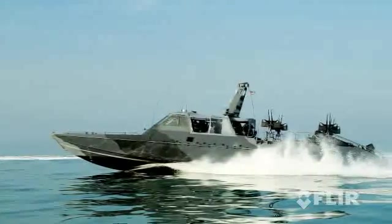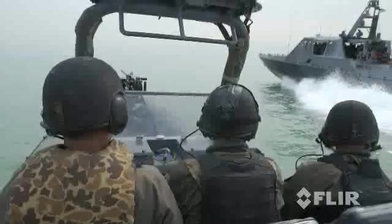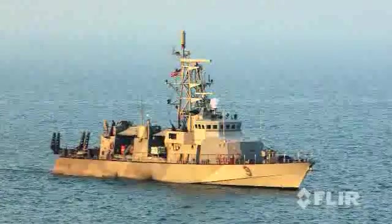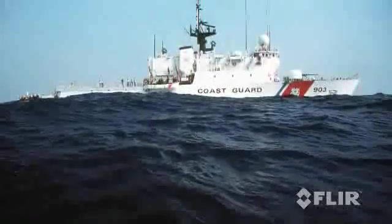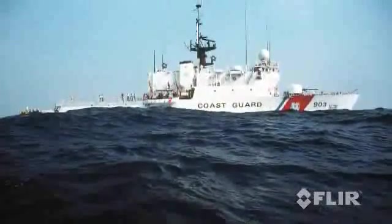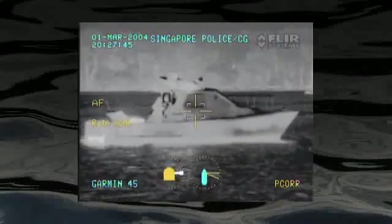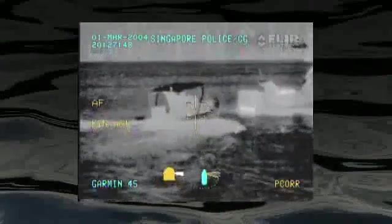The Sea FLIR is a military-qualified product. Its sophisticated capabilities include options for laser pointers, laser rangefinders, GPS input, radar slew-to-queue, and remote networking. Sea FLIR is simply the most capable maritime multi-sensor thermal imaging system available in the world.